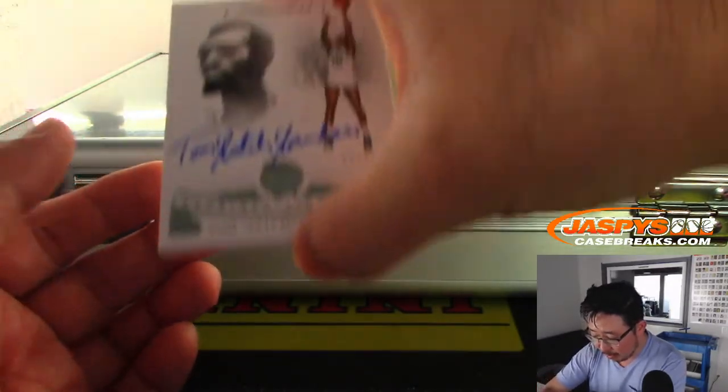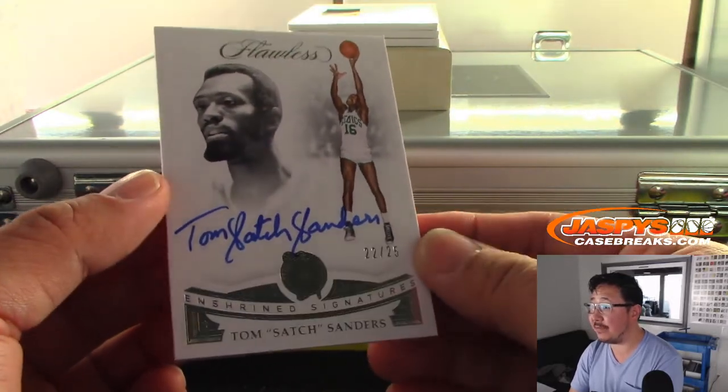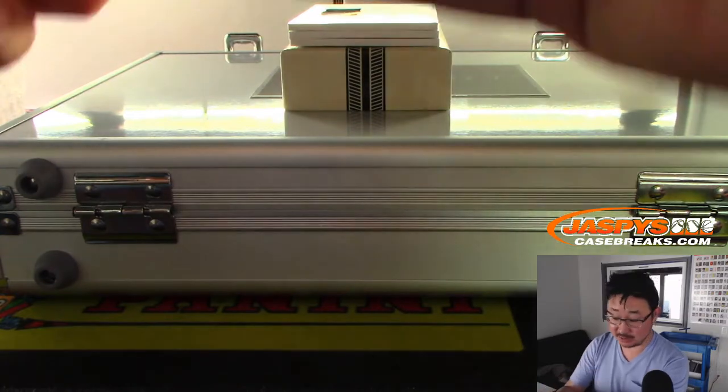We got Enshrined Signatures — another Celtic, Tom Satch Sanders, 22 out of 25. All Ken so far. Ken has the Celtics and he does have a lot of spots.